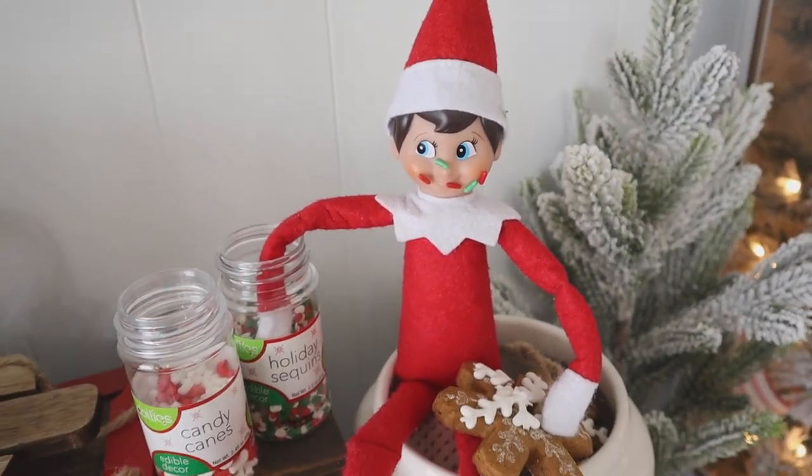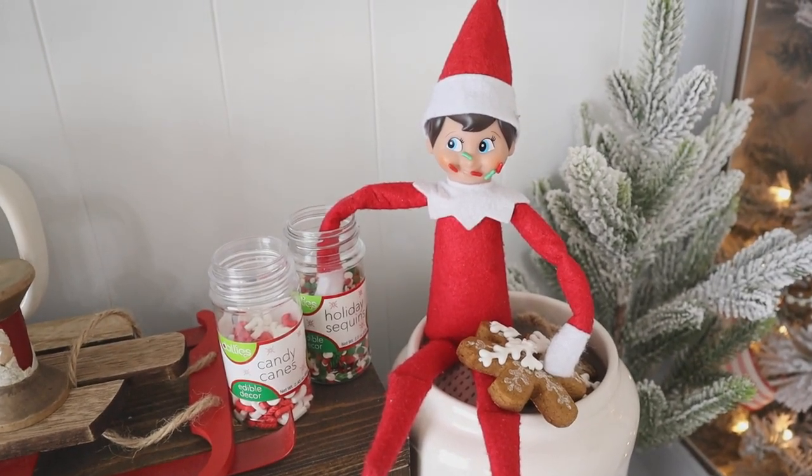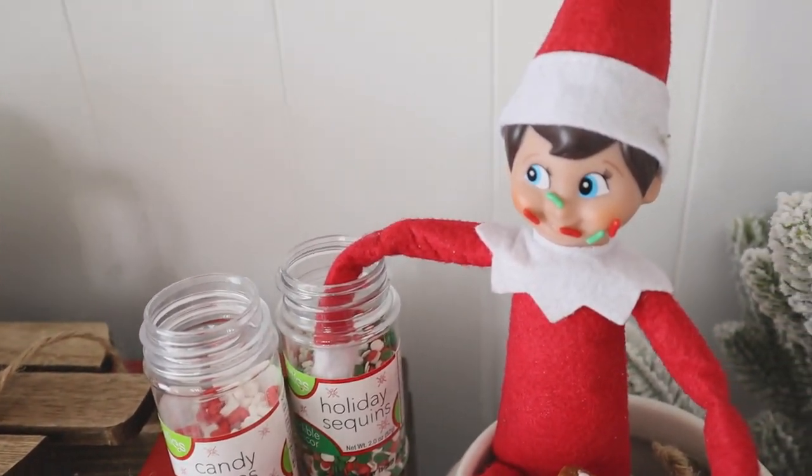Buddy definitely loves treats and candy and sugar. Sometimes we'll find him trying to dig into some of our treats, and this day we even found him covered in sprinkles.